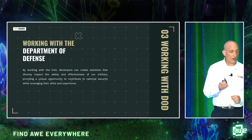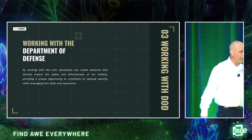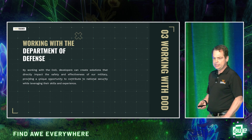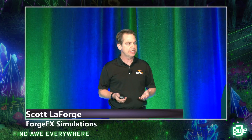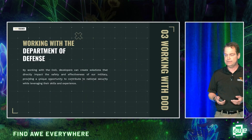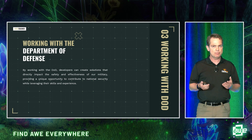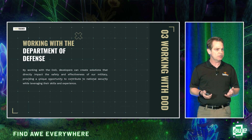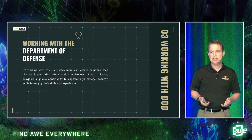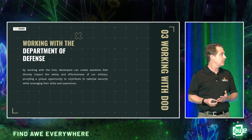I'll now hand it over to Scott, who's going to talk about working with the Department of Defense. Working with the DoD is an honor and a privilege — having our developers create solutions that directly impact the safety and effectiveness of our military. Being a customer-centric company and working with subject matter experts who make these detection devices, working directly with special forces, soldiers, and different groups has been a pretty powerful experience.